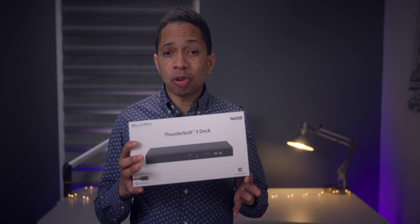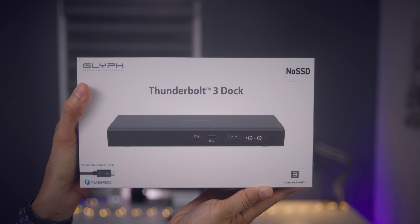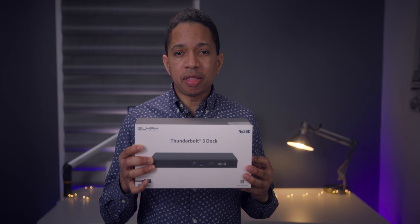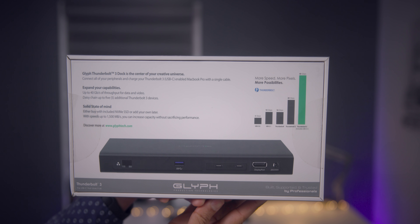It was just a few years ago where Mac hardware seemed like it had no future. But there has been a remarkable turnaround over the last few years, and that's what we're going to discuss in this week's episode. We also have a giveaway — a Thunderbolt 3 dock from our friends over at Glyph. So stay tuned for that.